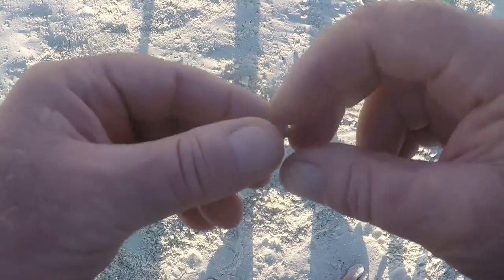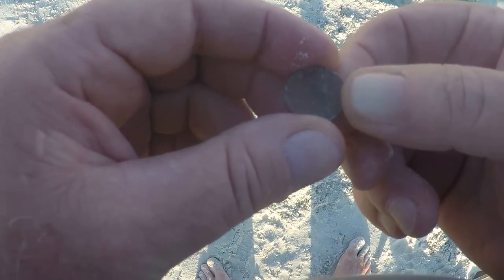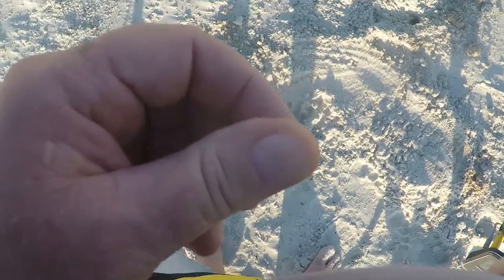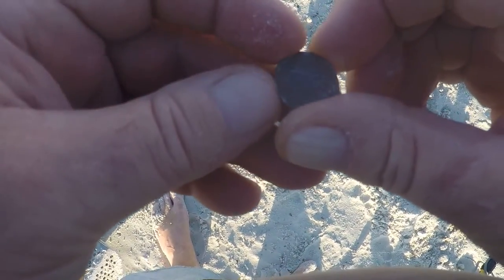Just came across a penny in the dry sand. It's been there a while — pretty crusted. About four inches deep, a memorial penny. I'll let you know if I find another target.